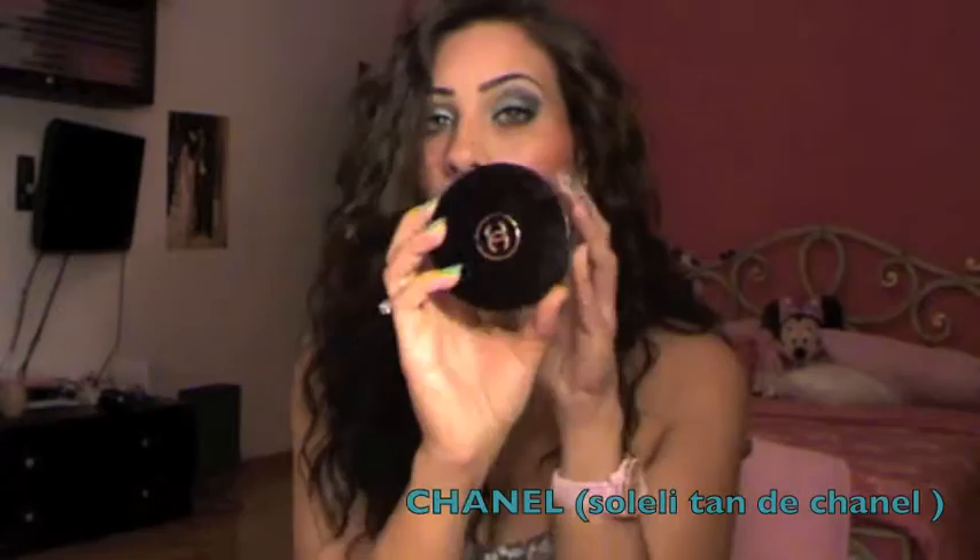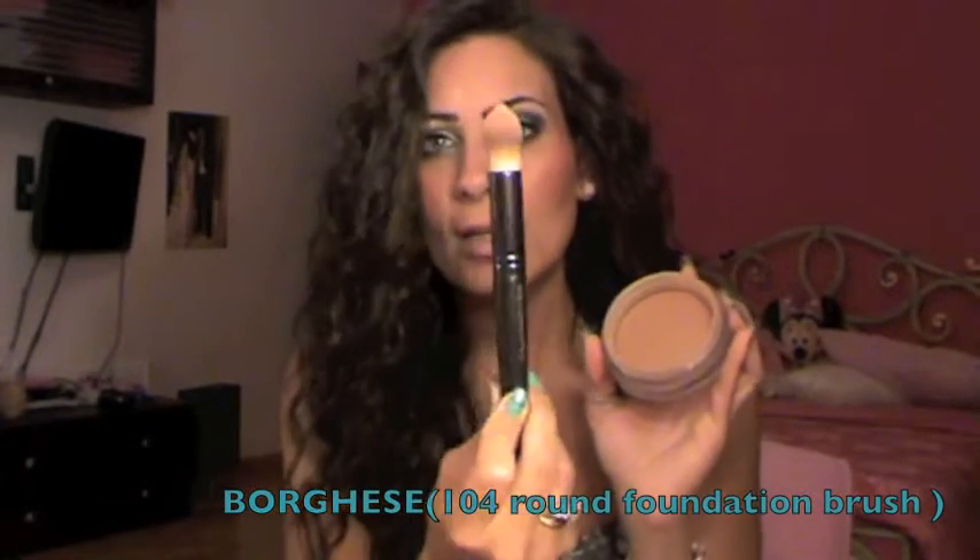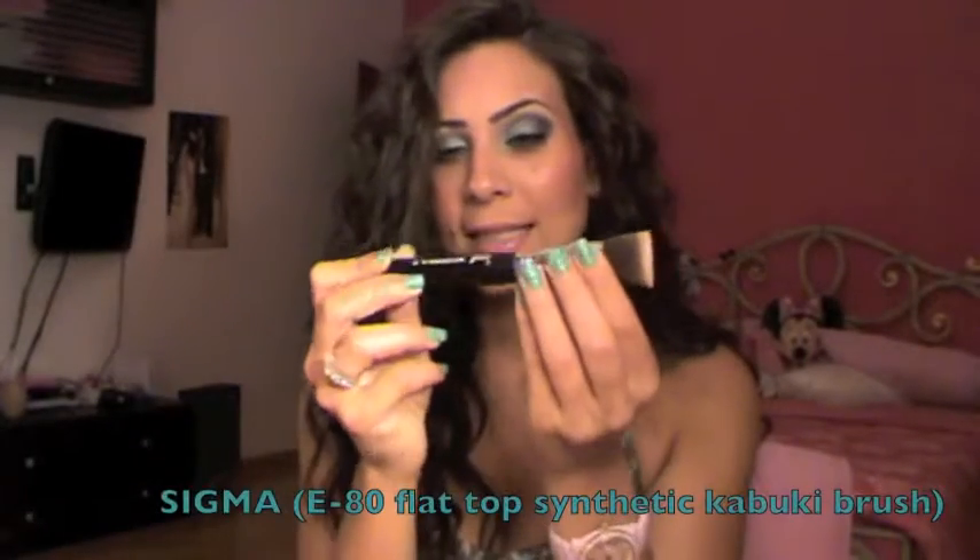Next is my Chanel bronzer — the Bronze Universel — which I use for contouring as a cream contour. It's very pretty. I tried a lot of brushes with this product and nothing worked except the Borghese 104 Round Foundation Brush. I use it just to contour my cheeks and it works amazingly as a base for my contour powder.